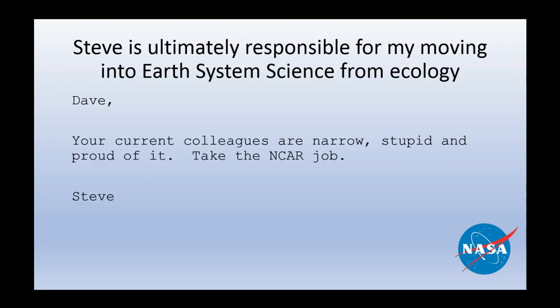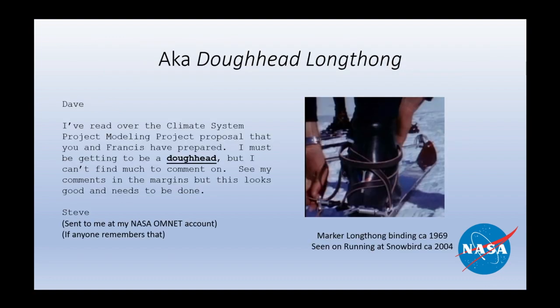He had a major influence on my career. When I was thinking about leaving a certain institution and moving to the National Center for Atmospheric Research, Steve sent me an email which I actually found in the NCAR archives last week, in the original courier font used by the NASA Omnet email system — another thing that Steve pioneered and is now long and happily forgotten. One of his names is 'Doehead Long Thong.' Steve wrote a review of the original proposal for NCAR's climate system modeling project, which resulted in what was called CSMP, then CSM, and now CESM.